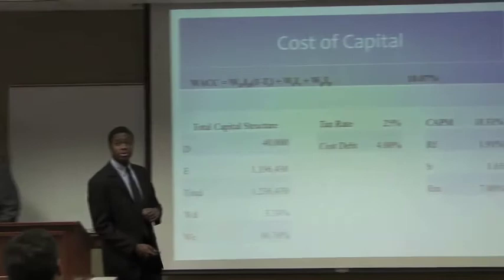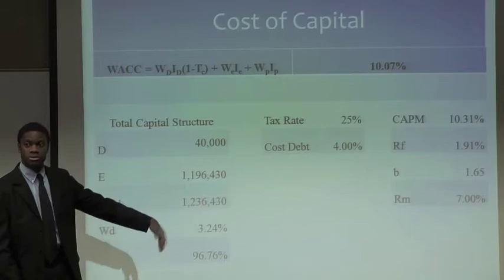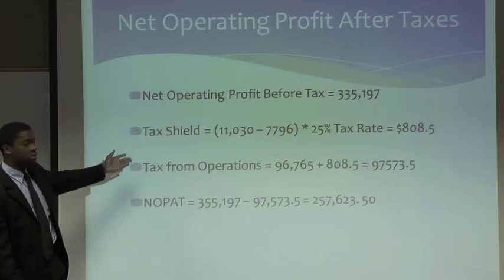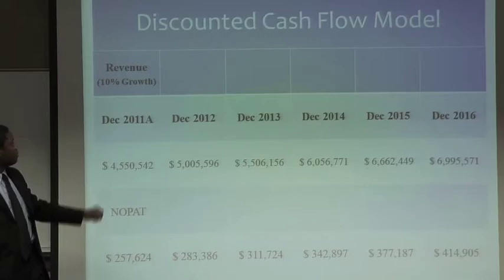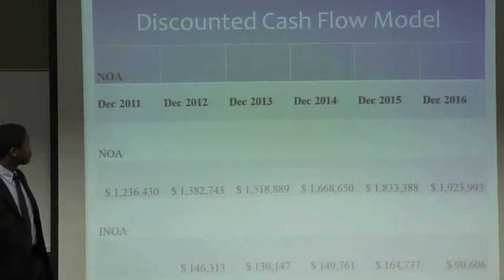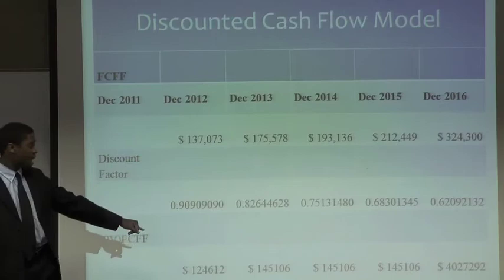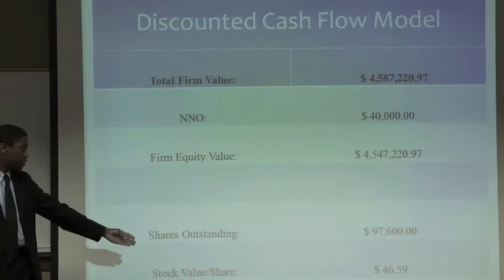Moving on to the valuation portion. First, we ascertained their cost of capital by referring to their balance sheet, income statement, and the 10-K filed with the SEC. We determined their capital structure, tax rate, and used the capital asset pricing model to determine the cost of equity in addition to the cost of debt. We then determined their net operating profit after tax, starting with net operating profit before tax, determining their tax shield and tax from operations. We used three valuation methods. The first was the discounted cash flow method — we used a 10% growth rate to forecast revenue and a percent-of-sales method to forecast NOPAT, with a terminal growth rate of 5%. We referred to their balance statements to determine net operating assets and the change in net operating assets, then determined free cash flows, discounted them back at their cost of capital, and determined the value of equity divided by shares outstanding to produce a stock price.